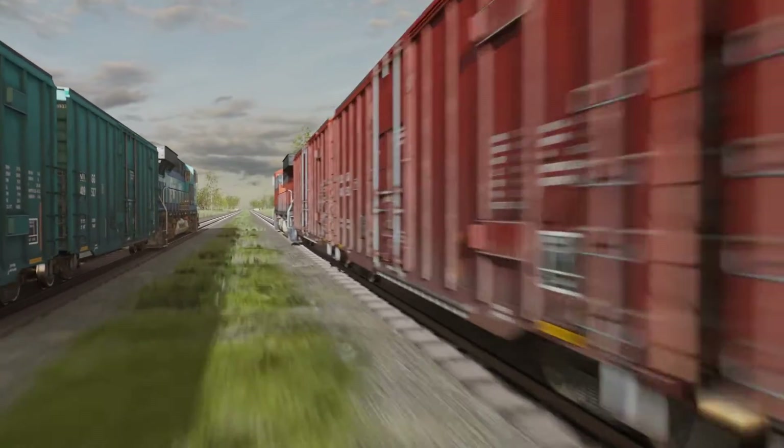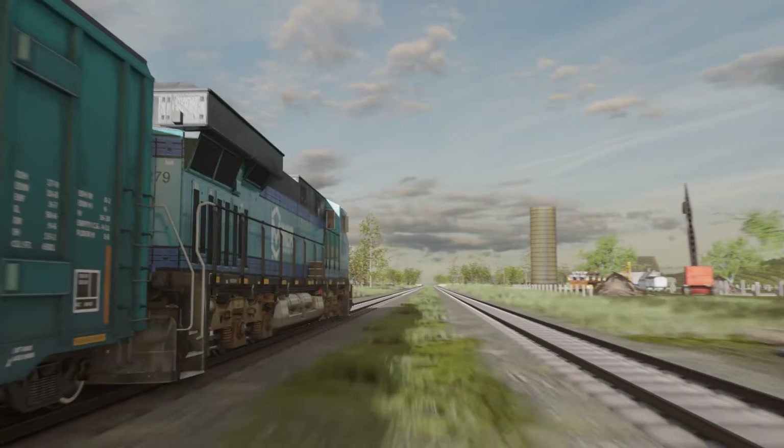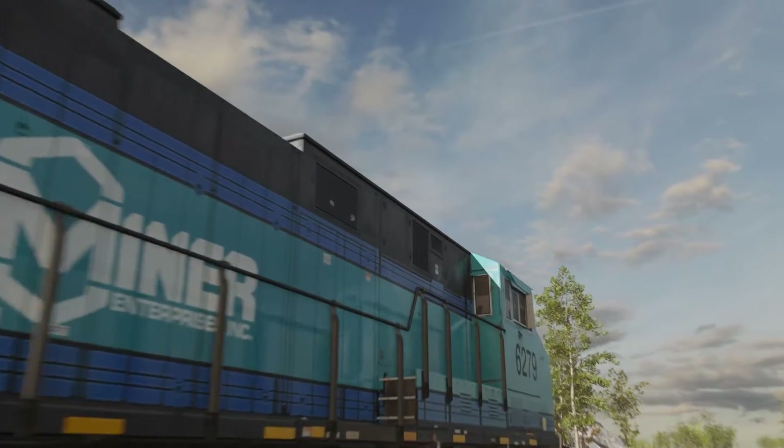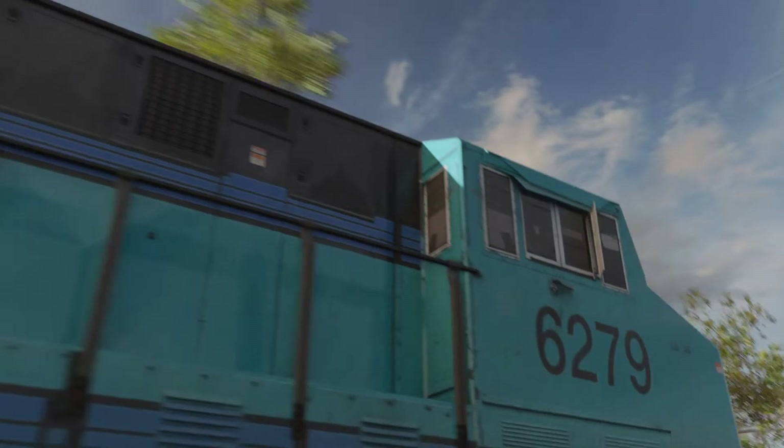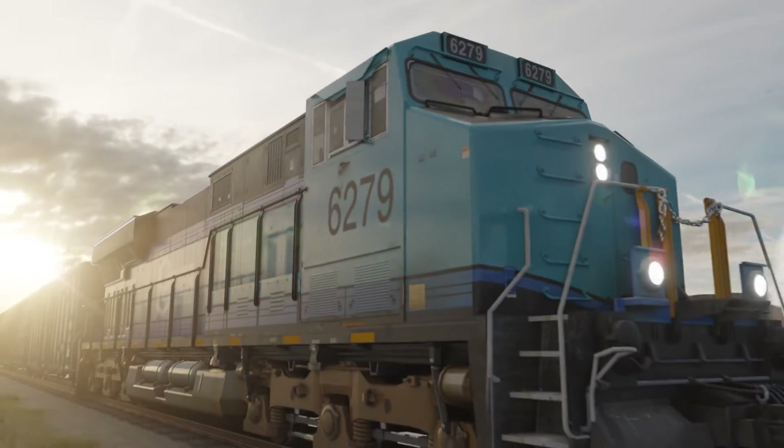Leveraging Miner's unmatched innovation and experience with draft gear systems, the Miner FCS ushers in a new era of friction cushioning. Best of all, it provides car owners and operators the peace of mind that comes with maximum protection.